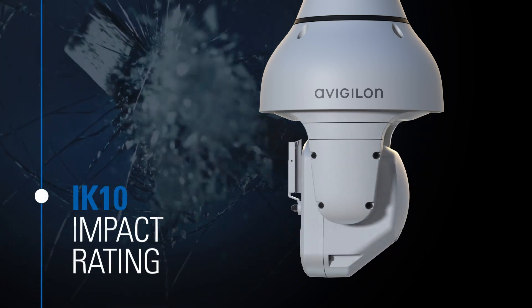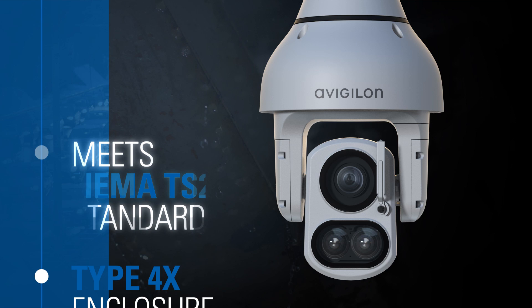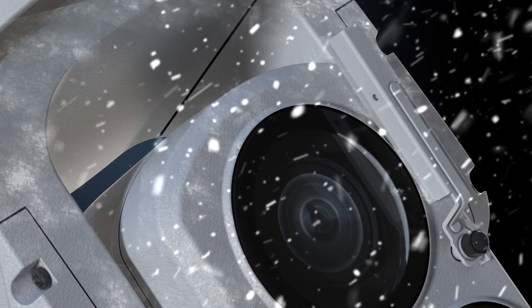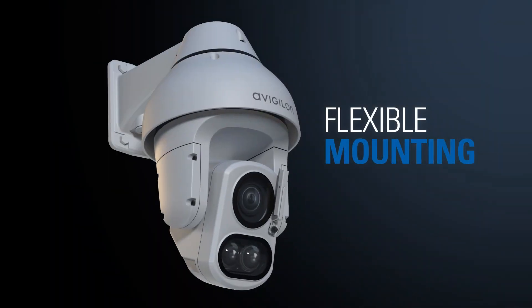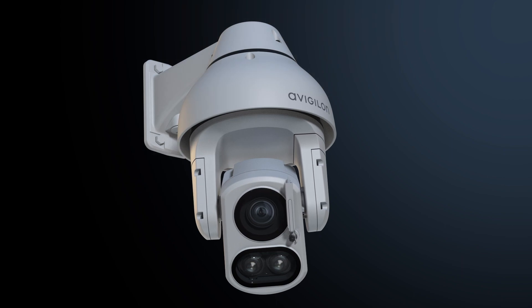All of this is enclosed in a tried-and-tested design that can withstand the harsh outdoor elements. The built-in wiper helps ensure your views are unobstructed so you don't have to miss a moment. With flexible mounting options, the camera can easily be installed in different outdoor environments.